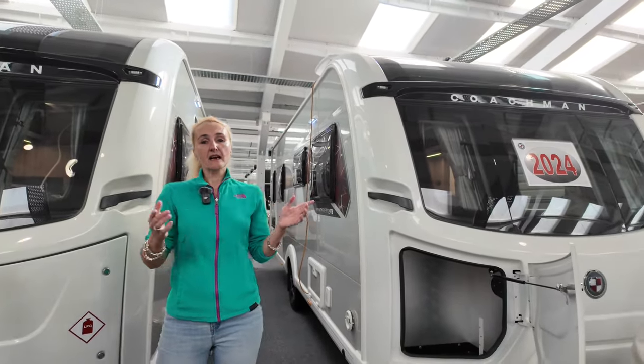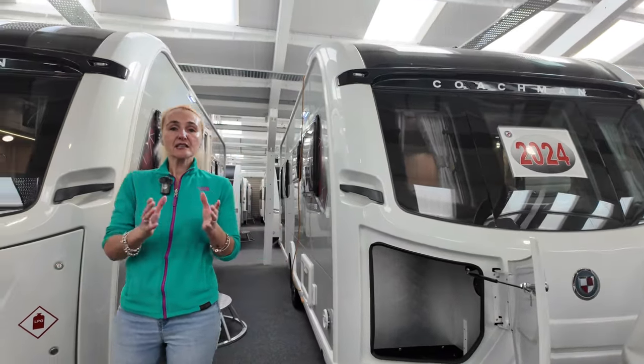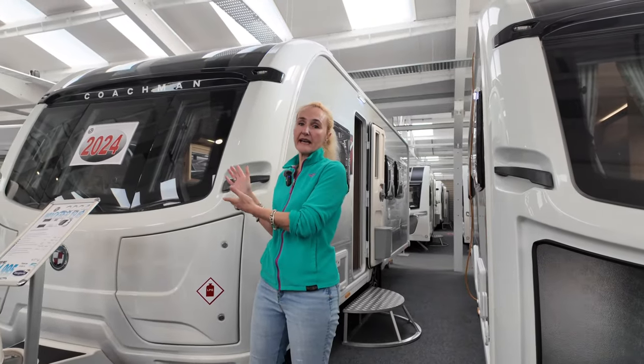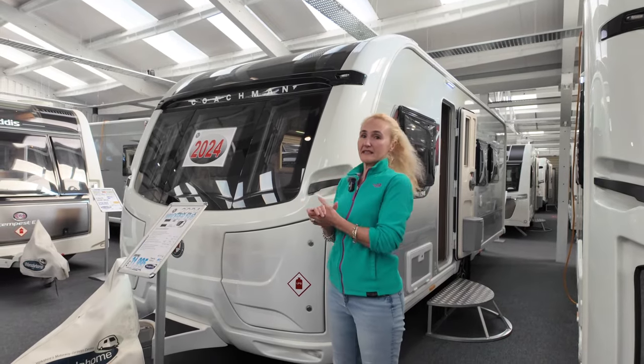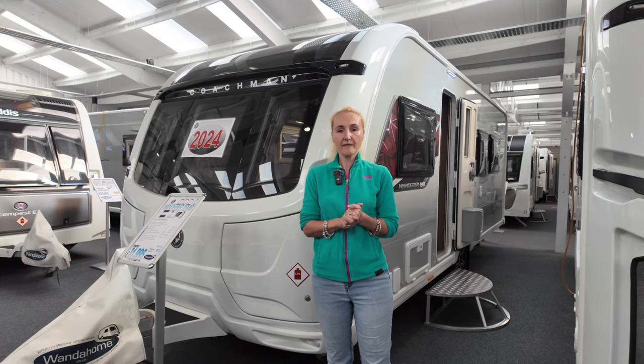Now both of these caravans are four berth, they are both on a single axle. Dealer specials are basically where they take a caravan — in this case the Coachman Arcadia 545 and 575 — add a few extras and you get a dealer special. This one is priced at £31,995.